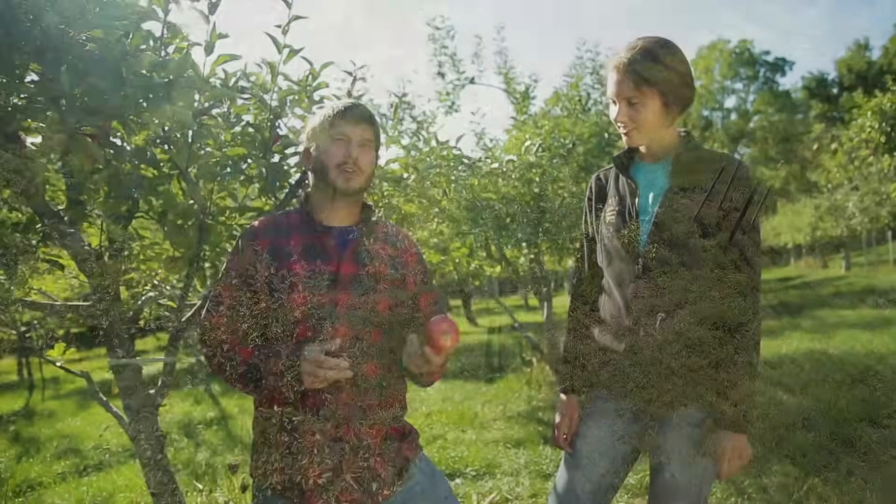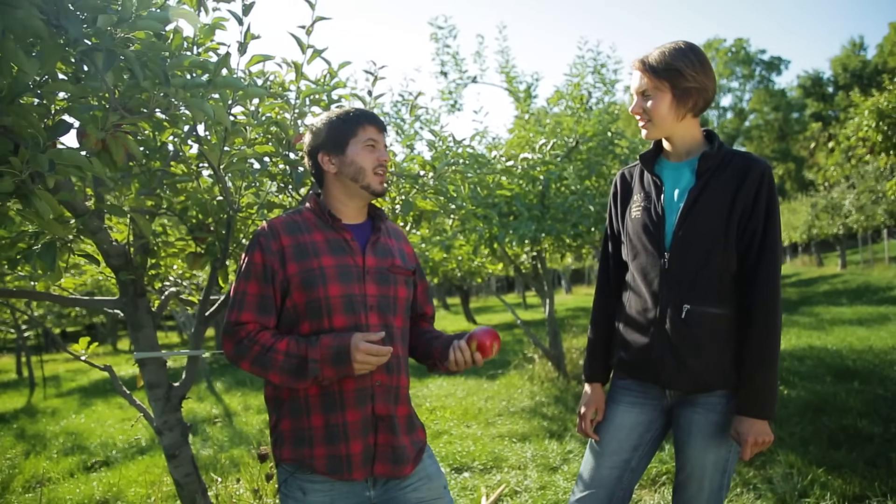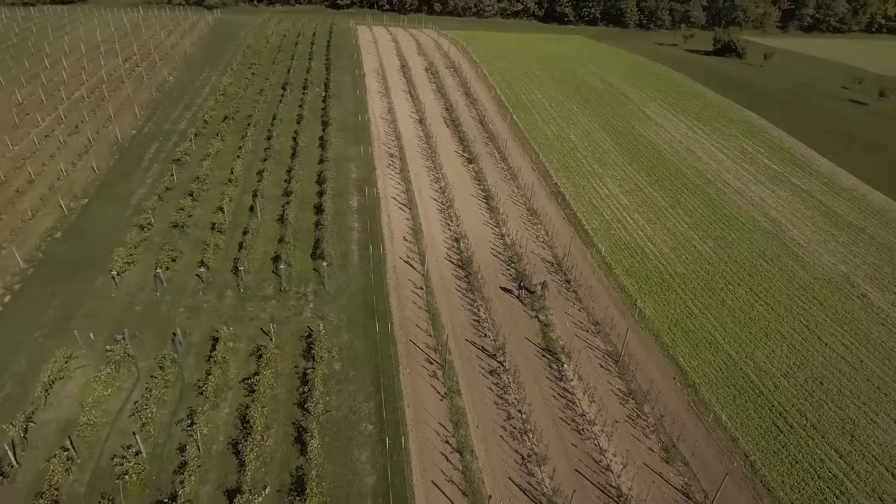We're working with Cornell, and we also have a partnership with Fowler Farms and Diamond Orchards. Donovan's been doing organic apples, and Fowler Farms is also transitioning some of their plots right now to organic.